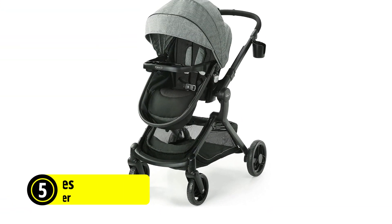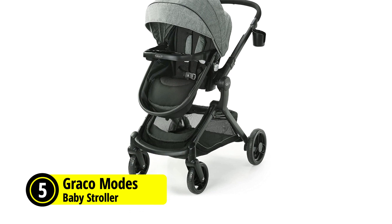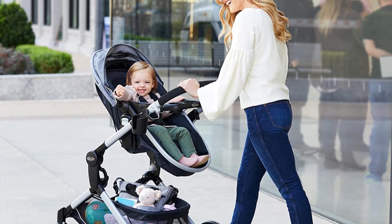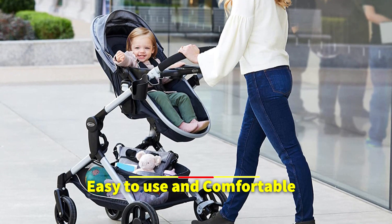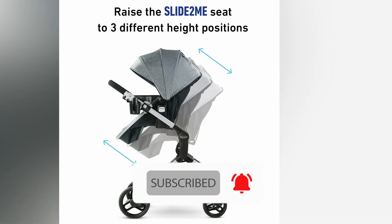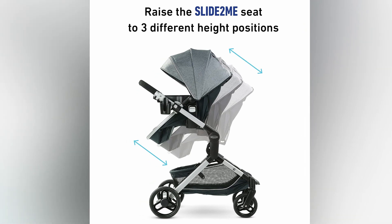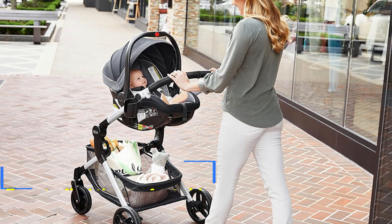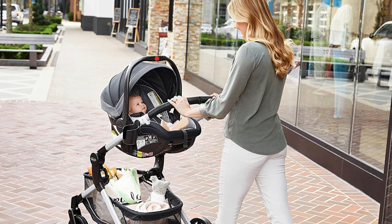The fifth product on our list is the Graco Modes Nest Baby Stroller, an excellent choice for parents looking for a versatile and convenient stroller that can be used from birth to toddlerhood. One of its standout features is the slide-and-seat function, which allows parents to raise the seat or infant car seat to one of three height positions, making it easy to find the perfect ride for their growing baby. The reversible stroller seat can also face the parent or the world, giving parents even more flexibility as their child grows.